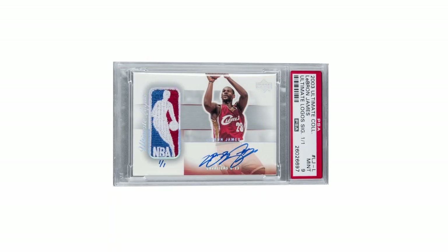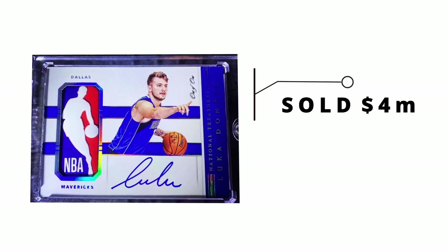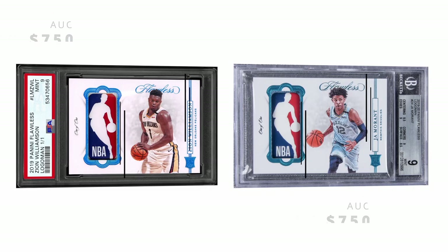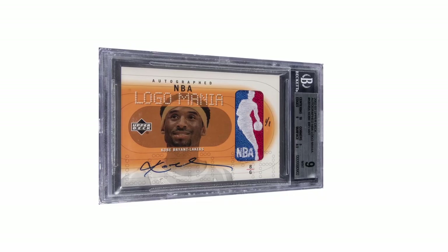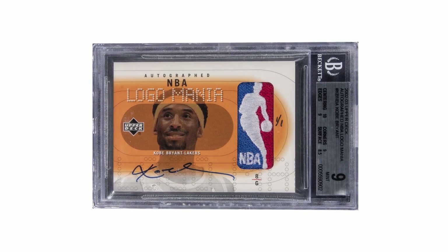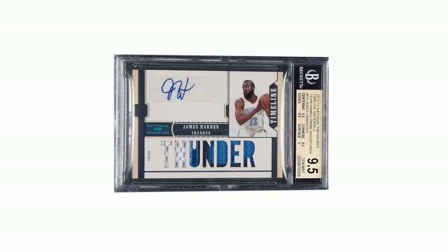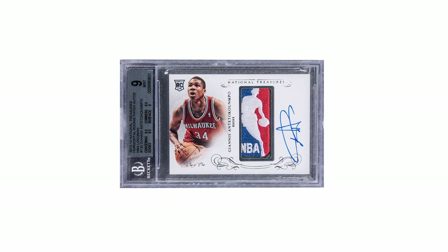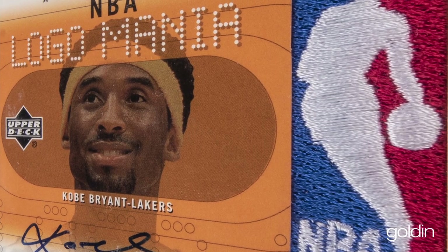Logoman are obviously a staple of many products today. You see the Luka Doncic Logoman selling for millions of dollars, and other Logoman in a very similar price range. Some of these rookie Logoman autograph cards of today's young stars can fetch millions of dollars. This is Kobe Bryant's first ever Logoman, and the first Logoman ever made for any trading card — it really laid the foundation for sets like National Treasures, Spectra, and many other products.